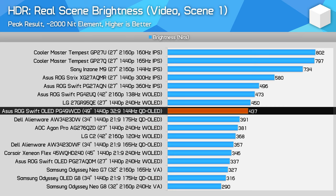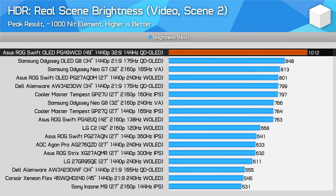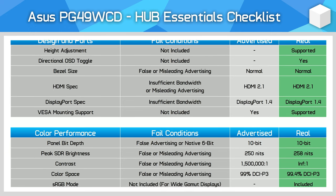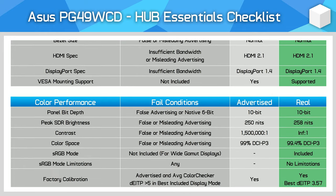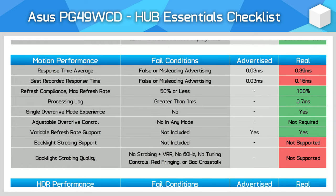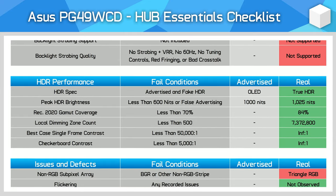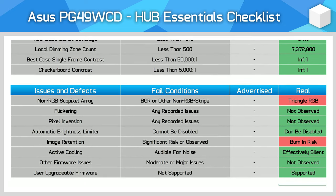Moving to the Hub Essentials checklist: ASUS do a great job of accurately advertising this monitor for the most part, delivering true capabilities like HDMI 2.1, 250 nits of SDR brightness, and factory calibration. I'm not a huge fan of the 0.03ms response time advertising as I feel it's a bit misleading — their OLEDs are still quite fast but no OLED gaming monitor supports full black frame insertion technology yet. The PG49WCD is clearly a true HDR monitor, with only a few other issues like its triangle RGB subpixel layout — though somewhat improved — and its risk of permanent burn-in.